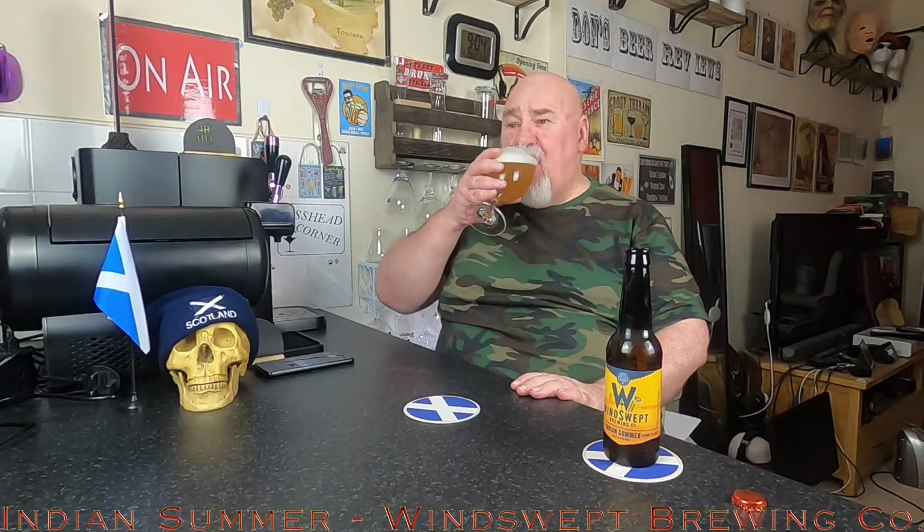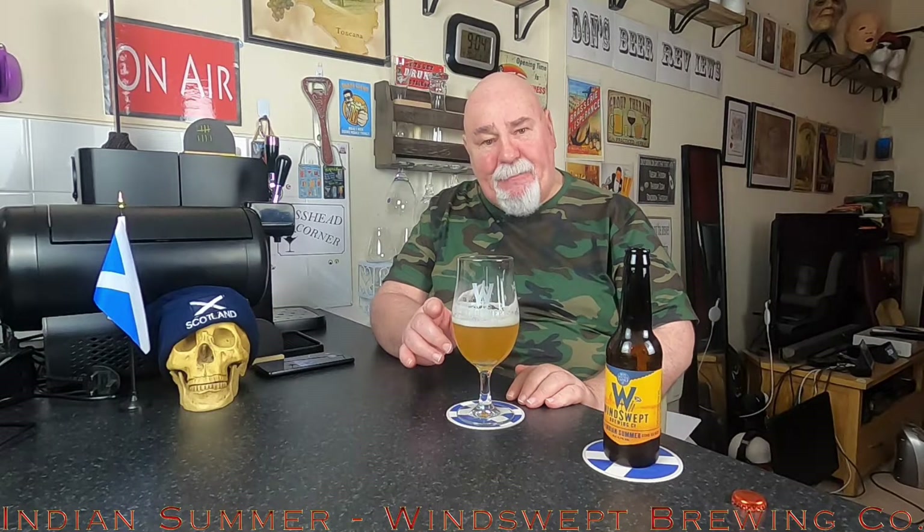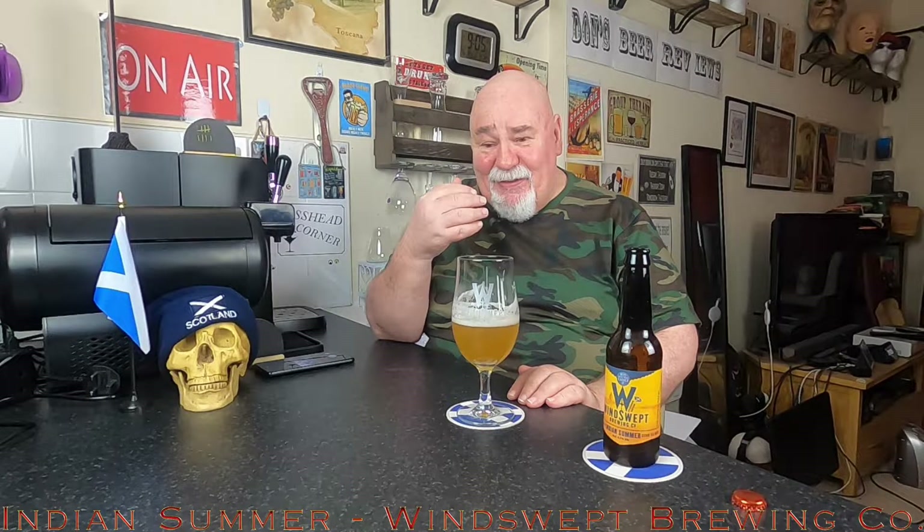Cheers my dears. Very nice. That first sip, there wasn't much going on at all. But by that third sip, all that citrus burst through. It's quite carbonated, and then you get the citrus and the fruitiness.